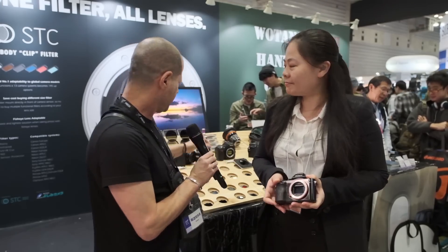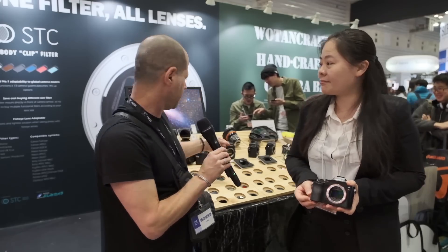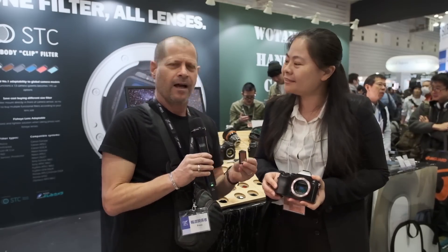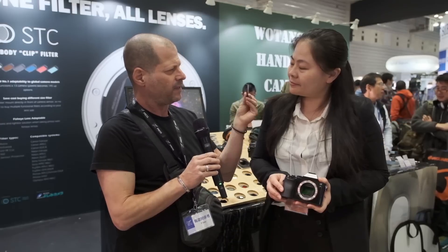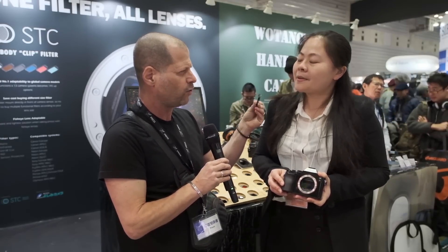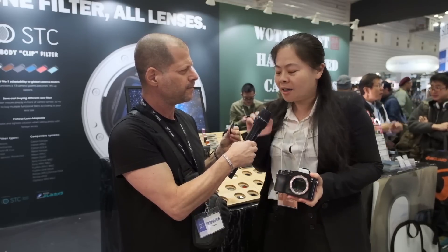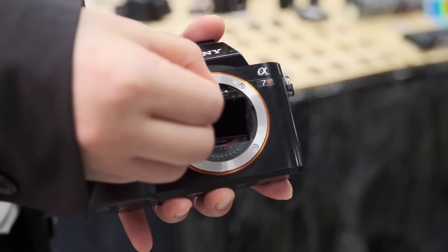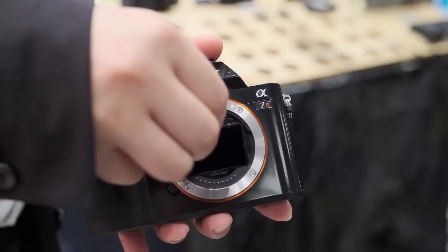So what I want to show here — I just picked one because they have plenty. This type of product, how do you call it? It's like an in-body filter? Actually, this kind of in-body filter, we call it a clip filter.